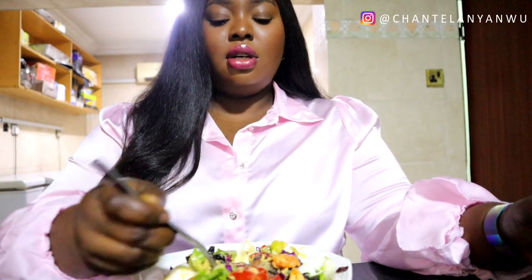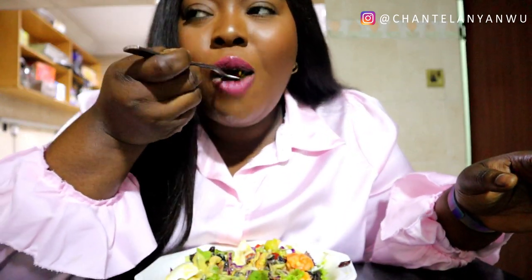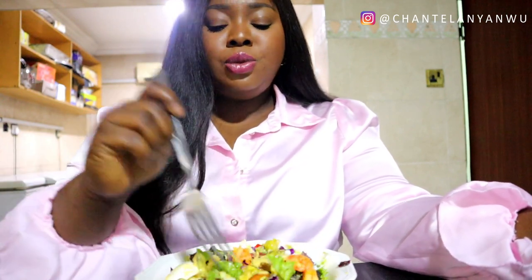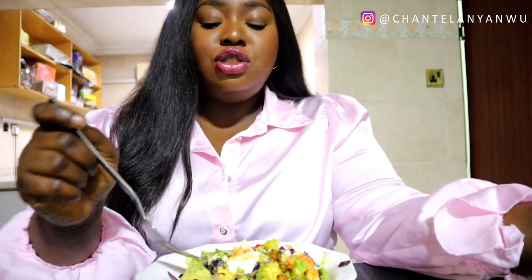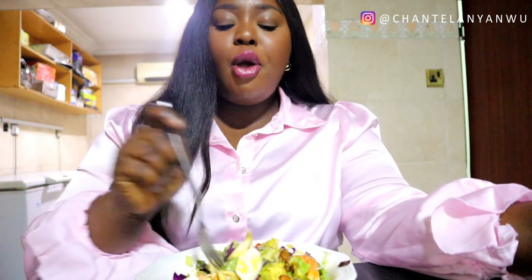I'm so hungry! You should never use honey mustard on your salad — you should try it, it's really really nice.